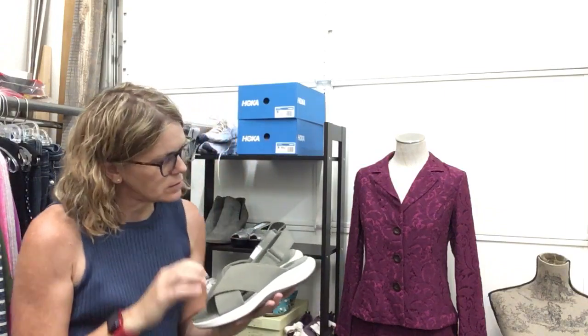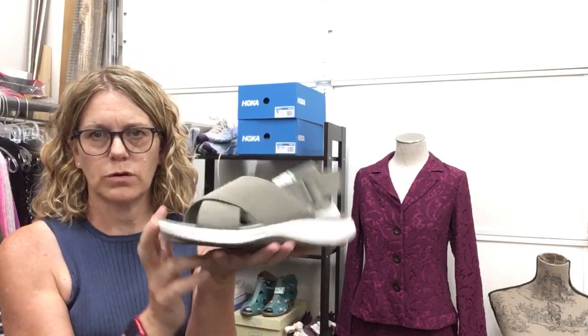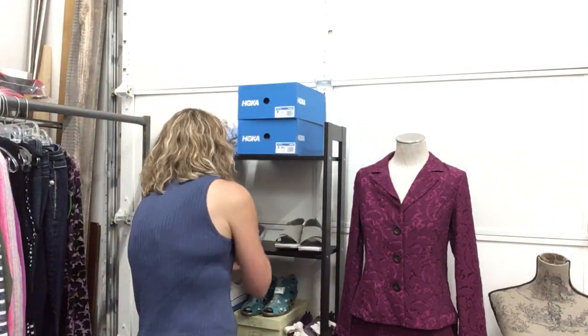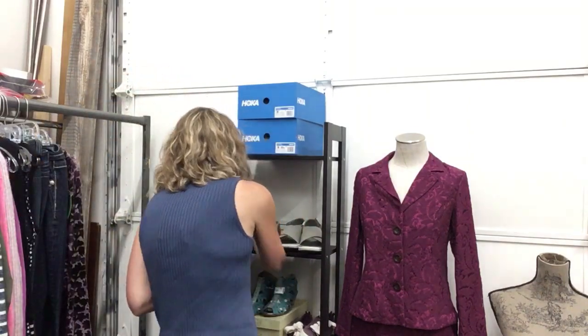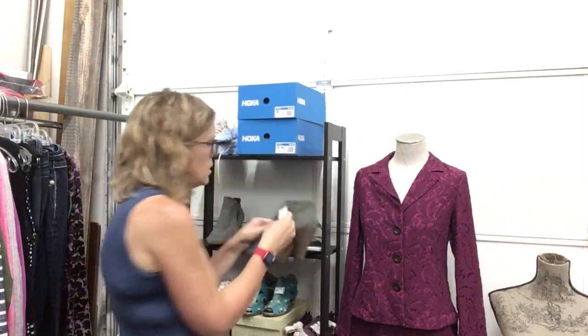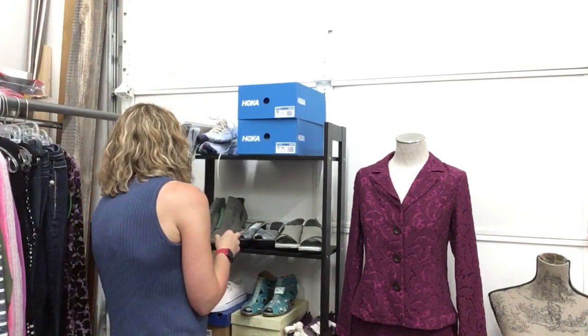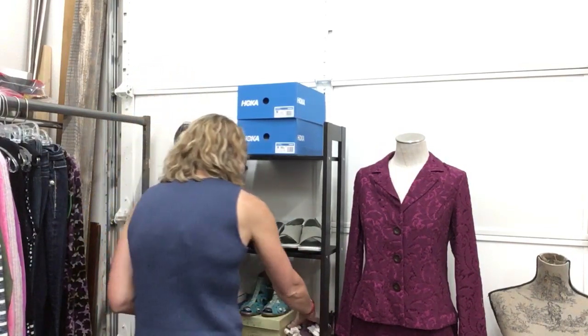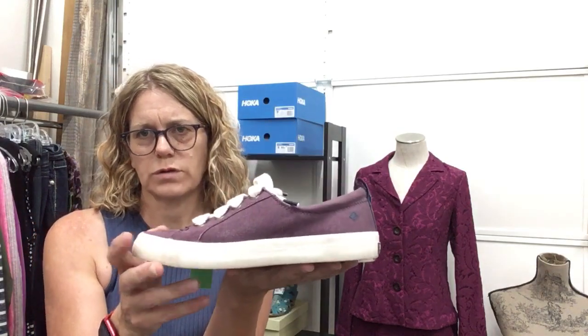Adorable little sandals, Cloud Steppers by Clarks, size 8, $13.99 — so cute and lightweight with an adjustable strap on the back. Cole Haan — just a silver slide, $14.99, size 8. Vince Camuto size 11, $23.99. Adorable Sperry size 8.5, $12.99 — purple ones, I'm in love with them, very top-sider style.